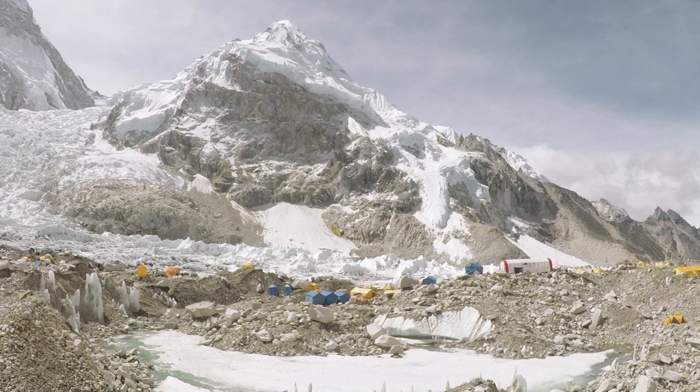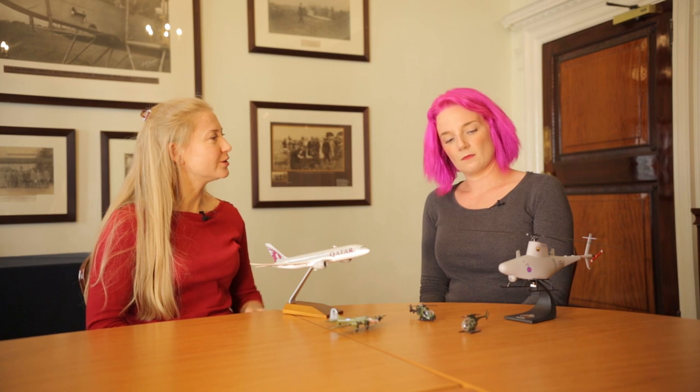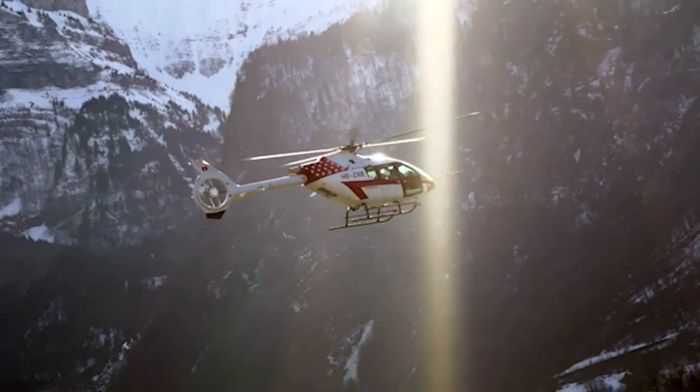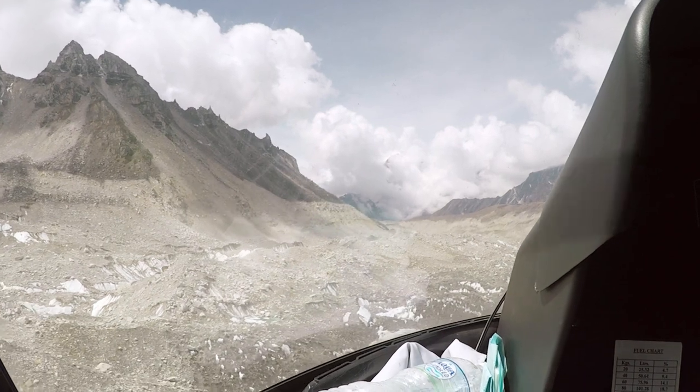Do you think there are advances coming in the future that might increase the limit and make helicopters fly higher? We are forever improving engine technology — engines are becoming much, much lighter thanks to new materials being introduced. The same goes for the structure of the aircraft, with increased use of things like carbon fibre and lighter, more advanced materials that will again reduce the weight of the helicopter. But also lots of new manufacturing techniques allow us to design and manufacture parts of equivalent performance but much lighter.